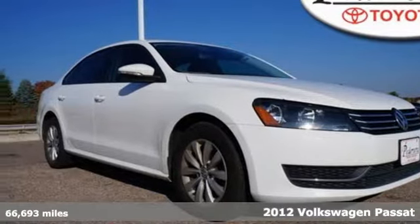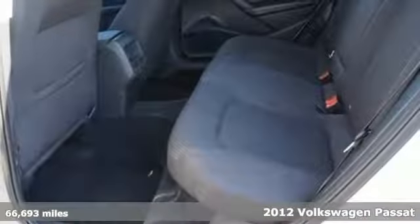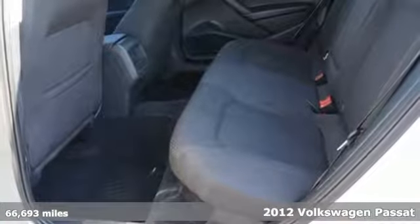It's a 2012 Volkswagen Passat. With a combination of space and comfort, this sedan is a must-have.